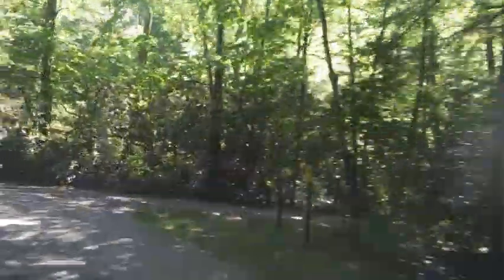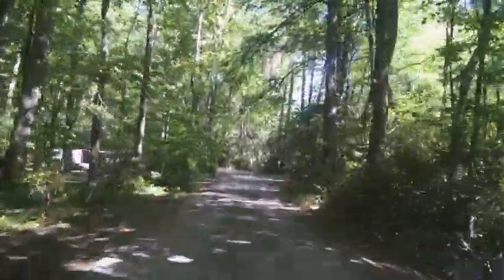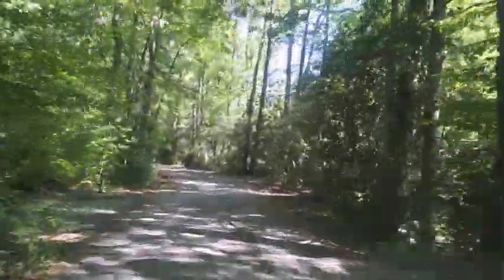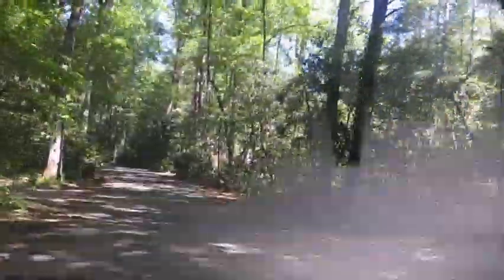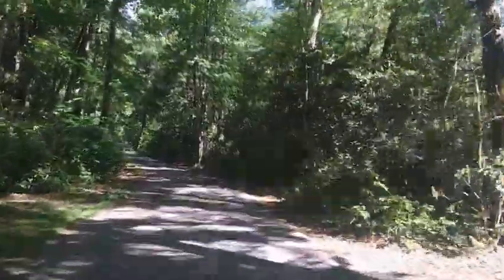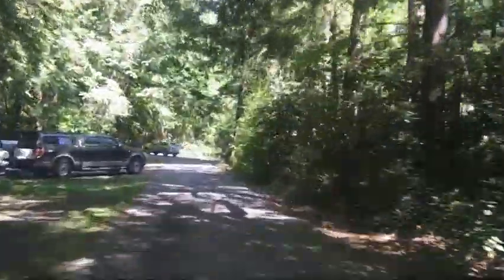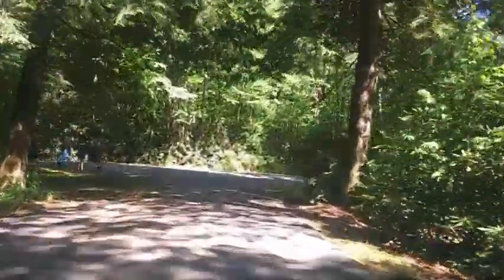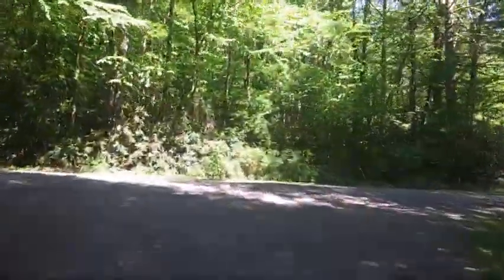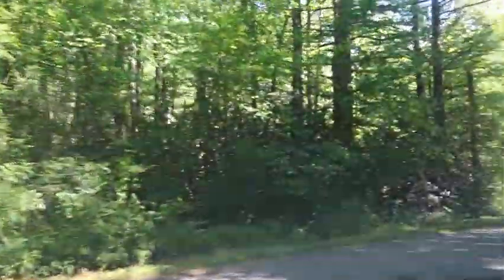It doesn't much matter whether you plan to sleep in an RV or a tent, or even if you're going to sleep in the back seat of your old pickup truck. Standing Indian Campground is a prime place to stop for a night or spend several days or a week in the picturesque Nantahala National Forest. The campground's many amenities provide a comfortable home base for exploring this fun historic section of the forest. Standing Indian is located within 20 minutes of Franklin, North Carolina, where there's tons of stuff to do.